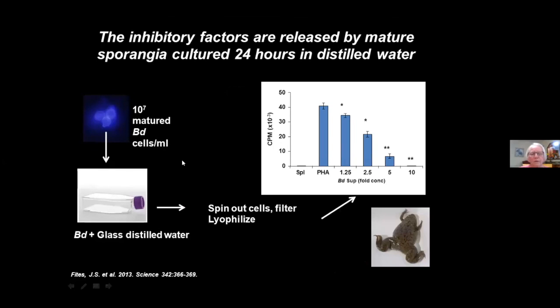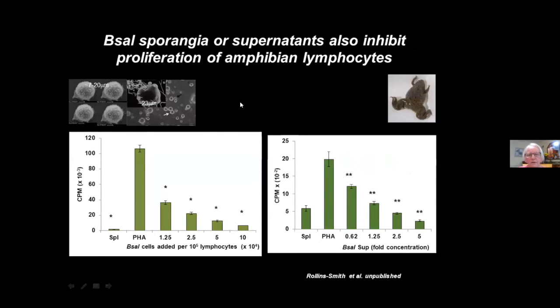We asked whether it was a cell-cell interaction or something produced by the fungus. We grew sporangia to high concentrations, cultured them for 24 hours in sterile glass-distilled water, spun out the cells, filtered, lyophilized, and tested the result. The supernatant alone — no cells — is very capable of inhibiting the same lymphocyte proliferation.